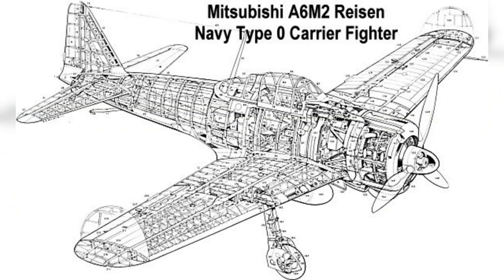While the A6M-5 enjoyed success early in the war, it eventually faced challenges as Allied forces developed more advanced aircraft with improved speed, firepower, and armor. The Zero's lack of self-sealing fuel tanks and effective armor made it vulnerable to enemy fire, and it struggled against more modern opponents.